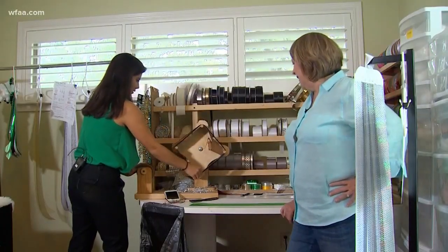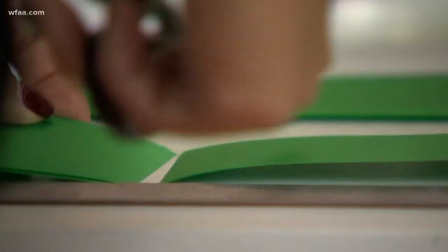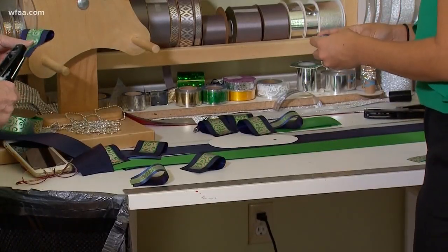The first homecoming mum Brenda Murphy ever made was with her daughter Kelsey. She ended up spending over $200 for supplies.